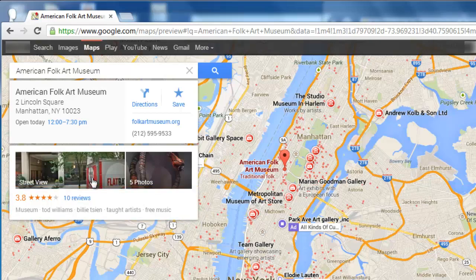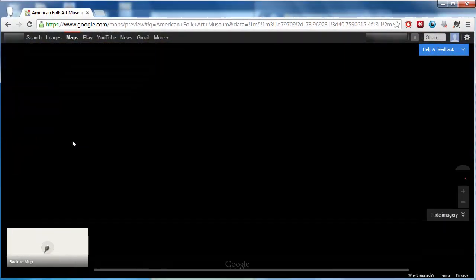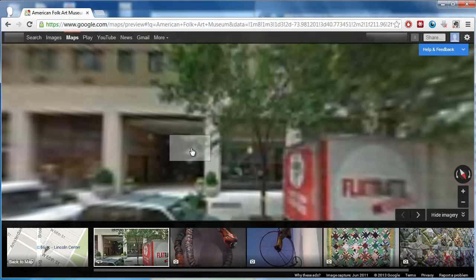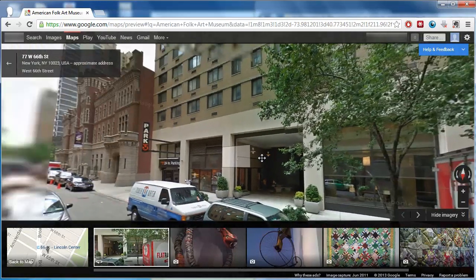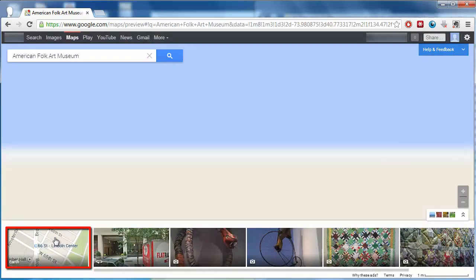You can access Street View by clicking on the image on the left. You will then fly into Street View, another nice graphical addition to the program. Once in Street View, you will be able to use it as you did in previous versions of Google Maps. Let's go back to the overhead map by clicking the icon in the bottom left of the screen.